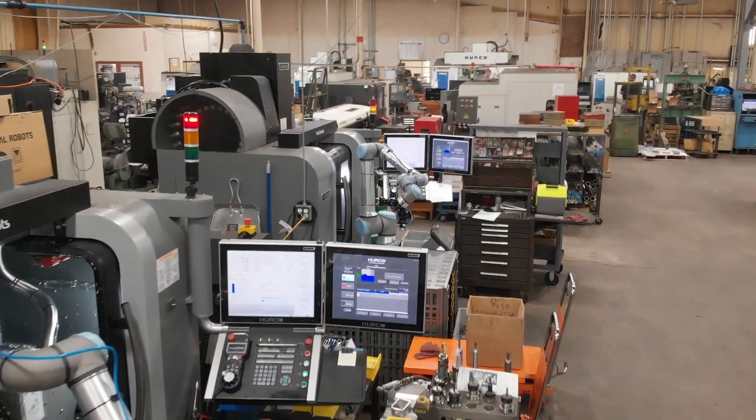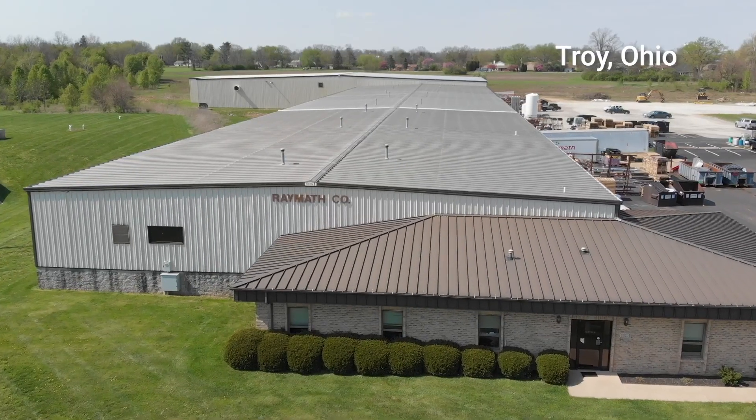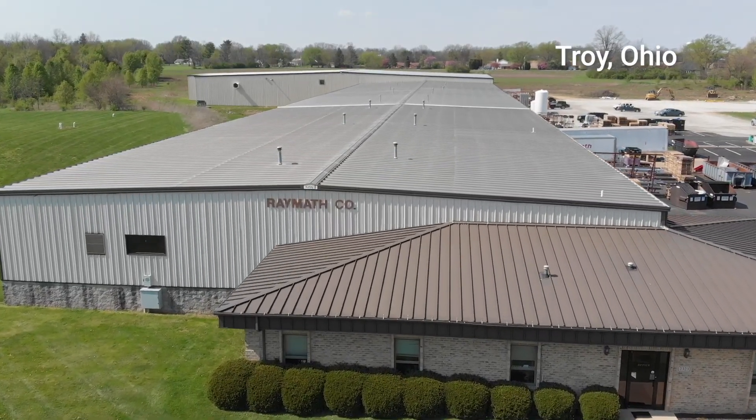RayMath is a metal manufacturer of all sorts. We will laser, we will break, we will press, we will machine, we will weld.